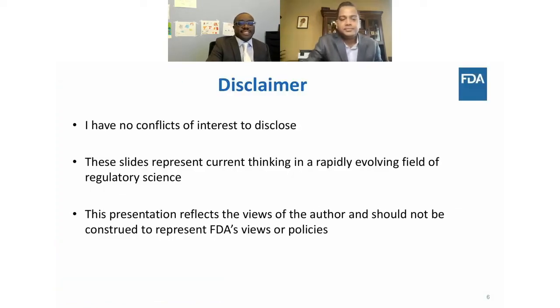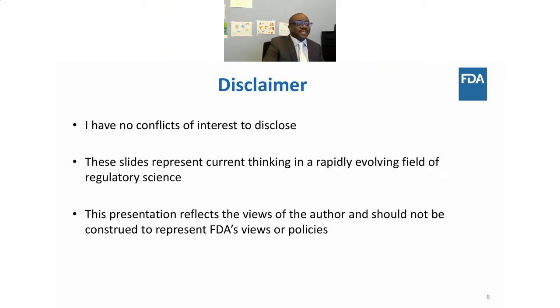Thank you very much, Praveen. Before I get to the formal presentation, I'd like to wish a Happy Diwali to all who celebrate. I have no conflicts to disclose, and this talk represents my views and opinions and should not be construed to represent the FDA's views or policies.